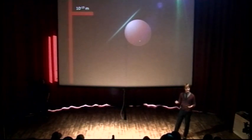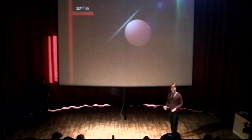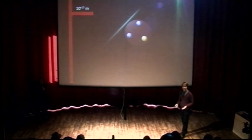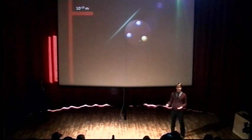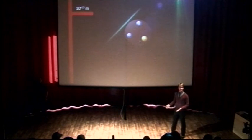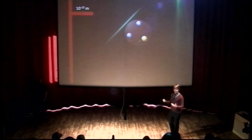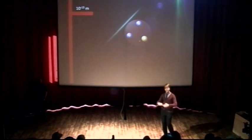A proton is the largest thing a particle physicist would be concerned with. What's smaller? The proton itself is made of three particles called quarks — there are six types, but the proton is made of two up quarks and one down quark. You might ask: we've gone inside an atom, inside a nucleus, inside a proton — what's inside quarks? As far as we know, nothing. These are point-like, they have no volume, they cannot contain anything, they are absolutely fundamental. You cannot split them.